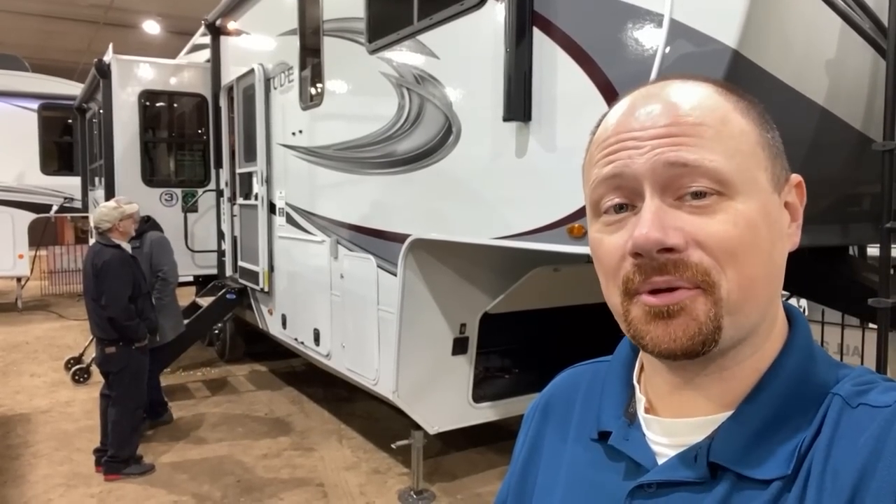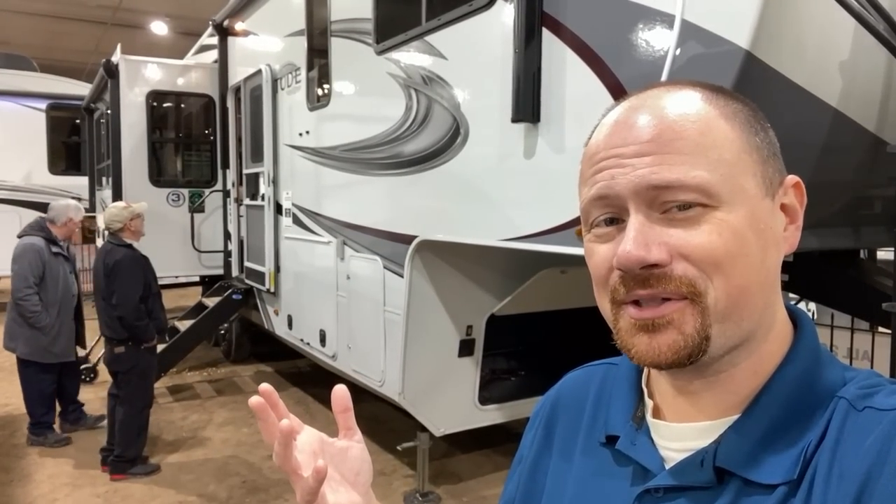Ever seen an RV so popular you couldn't even get it recorded? It's kind of what I'm running into right now. I might have to throw the deadbolt behind me, but customers always come first at Bishes RV.